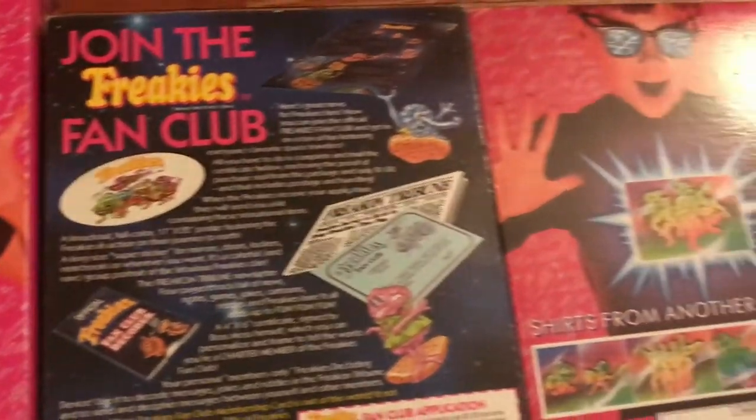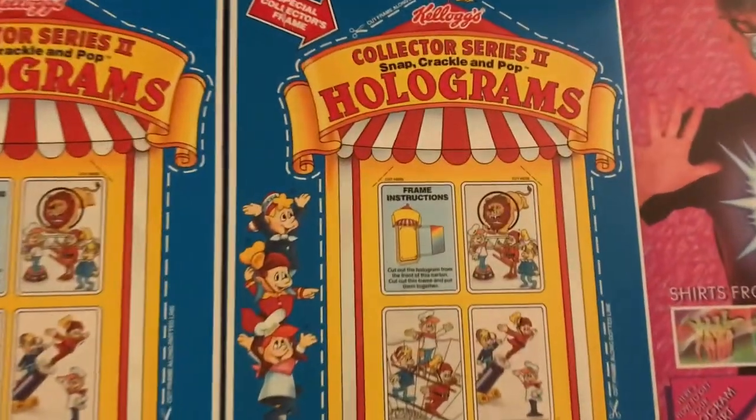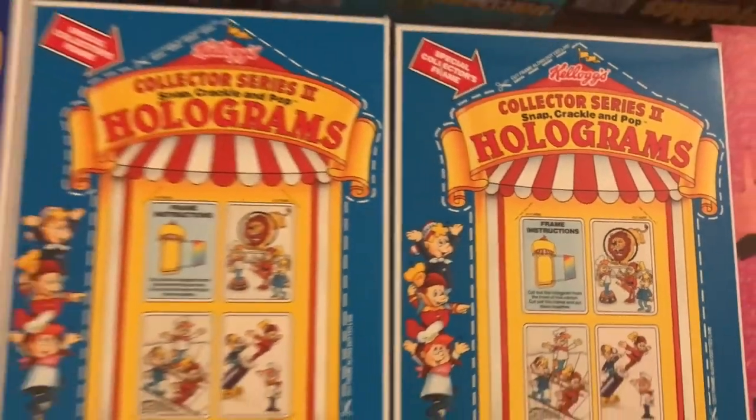And my prized possessions — limited edition Tony the Tiger holograms. Totally 3D! Kellogg's Frosted Flakes holograms. I simply must have one!